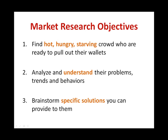Now let's identify what are the niche hunting objectives and what are the things you need to be looking out for when doing your market research. Step 1: Find a hot, hungry, starving crowd. By hot, hungry and starving, these people are those that are ever ready to pull out their wallets to buy a solution. You're not going to be finding just any audience, but looking for an audience that wants to spend money on your products.